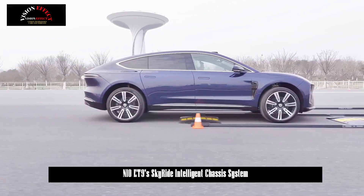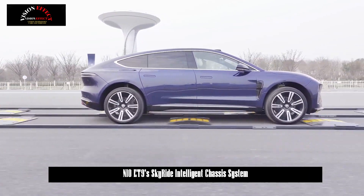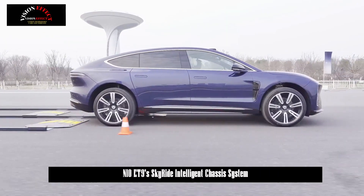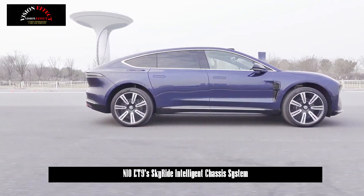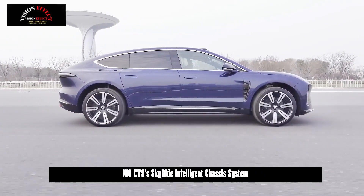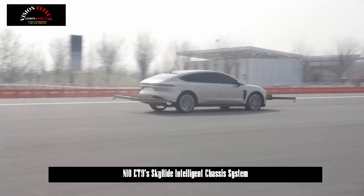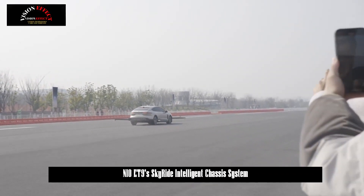With the addition of an independent motor, the active control speed becomes faster than a distributed hydraulic vibration reduction system, and the response speed can reach 1 millisecond. As a typical application scenario, the vehicle body can be lowered by 50mm in 0.4 seconds under the counter function.